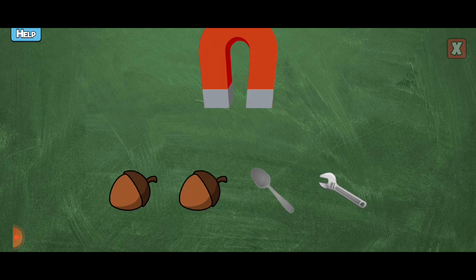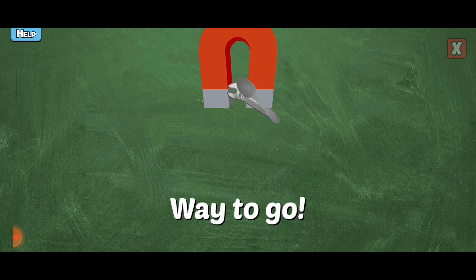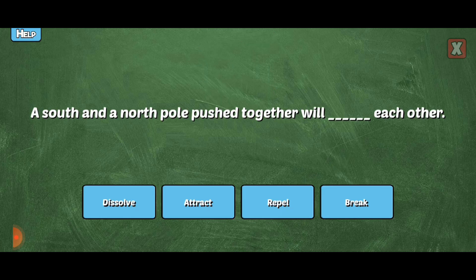Tap on the items the magnet would attract. Yes, the magnet would attract that because it's made of iron. Way to go! Nice!